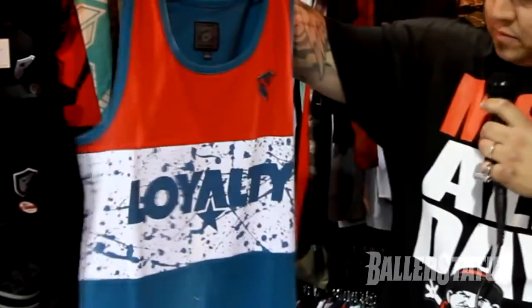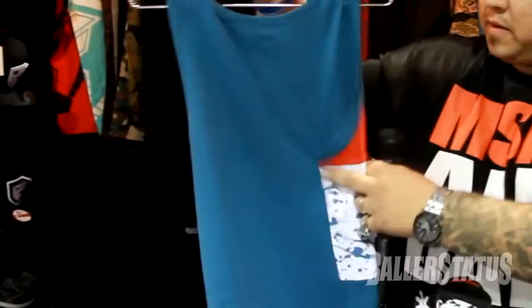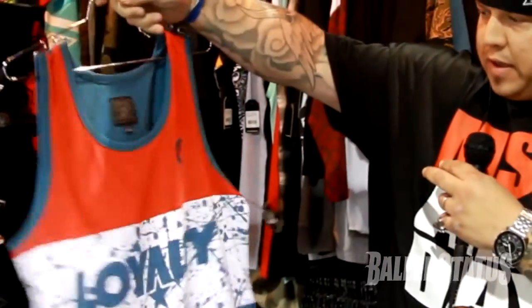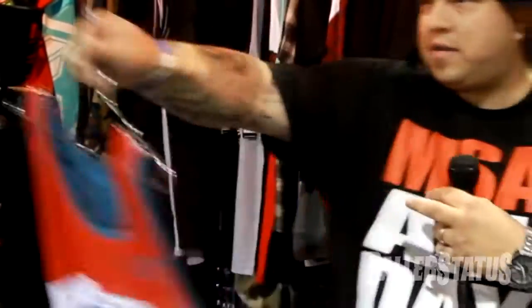Got our loyalty tank. The splatter print. Three panel tank top. Contrast on the back. The slate and red look. The splatter in the middle. A dope piece. Loyalty print. A little embroidered applique right here.